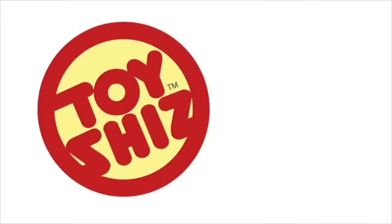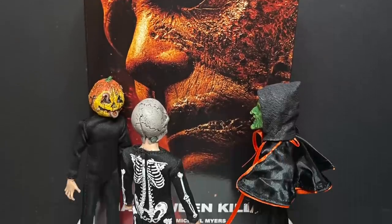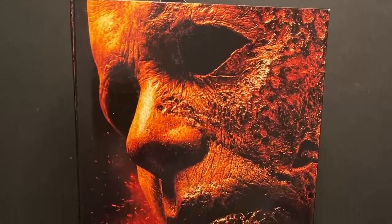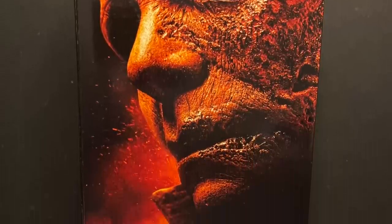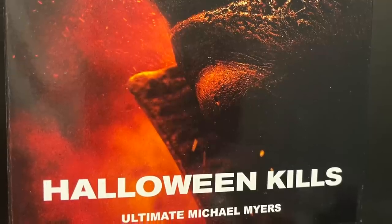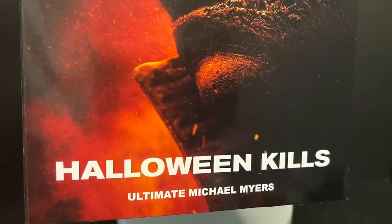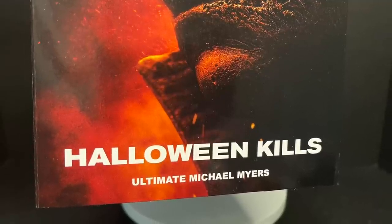Welcome back everyone, Toy Shiz here, and I am back yet again to give you guys another fresh look courtesy of my friends over at NECA Toys. Today we are totally checking out their brand new Ultimate Michael Myers from the brand new Halloween Kills movie, slated to hit tomorrow — depending on when you see this video.